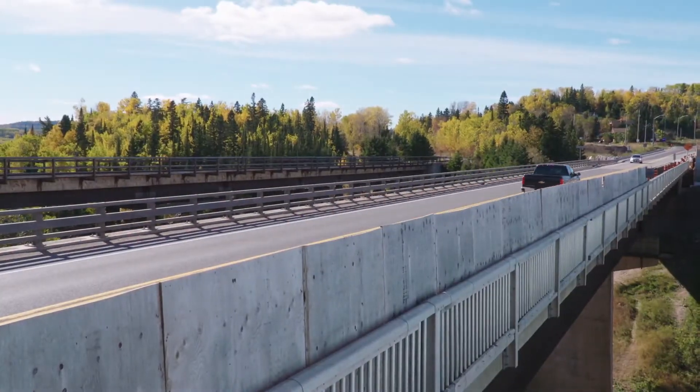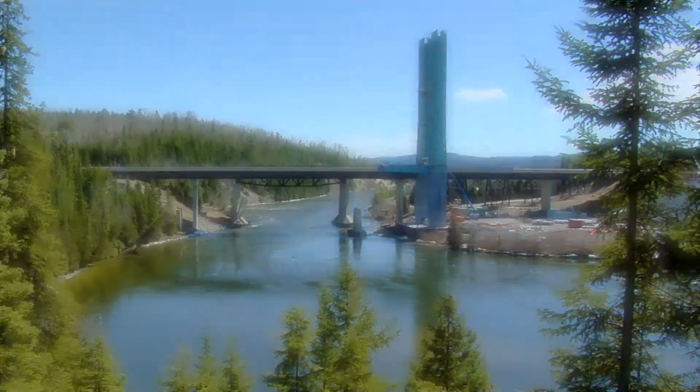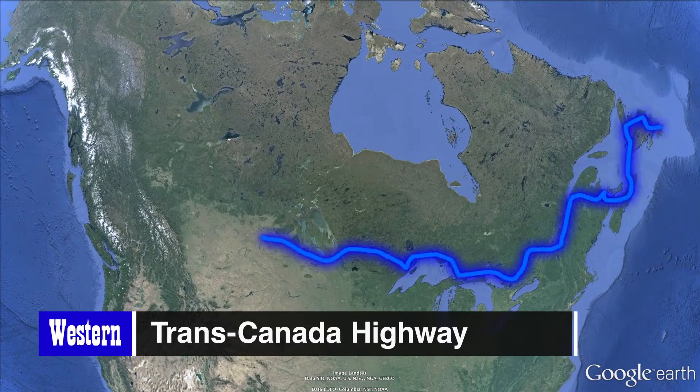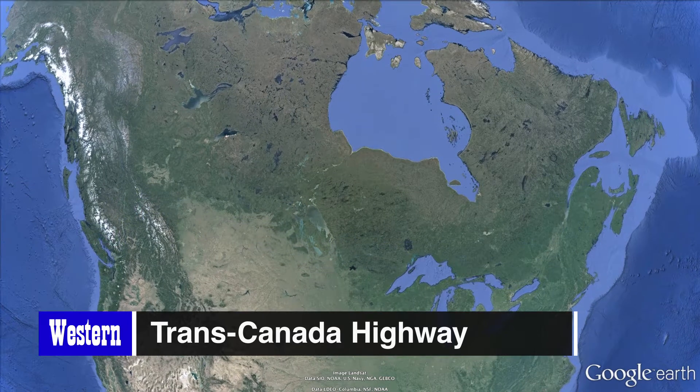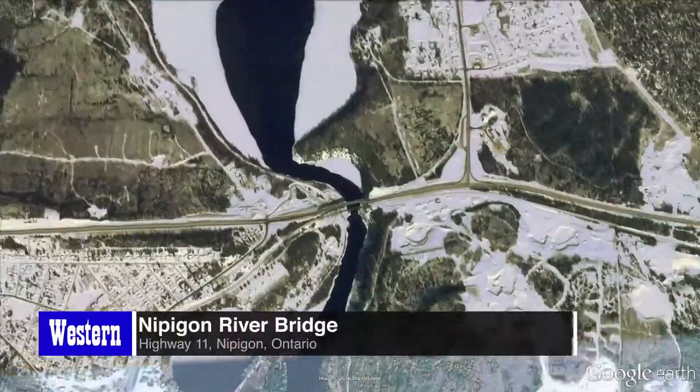There's a five million pound steel bridge at the northern tip of Lake Superior that stands in the way of progress. Located on Highway 11 in Nipigon, Ontario, this two-lane bridge connects east to west and is the only realistic route for cross-country road transport in Canada.